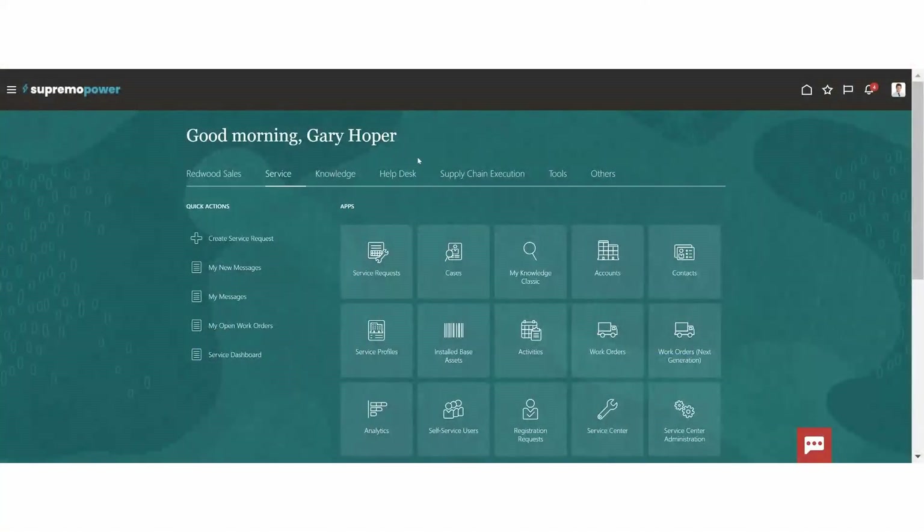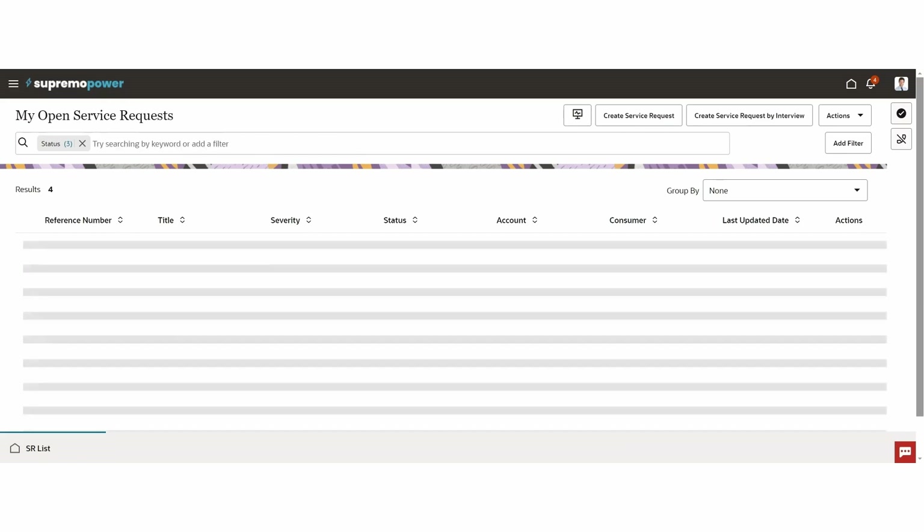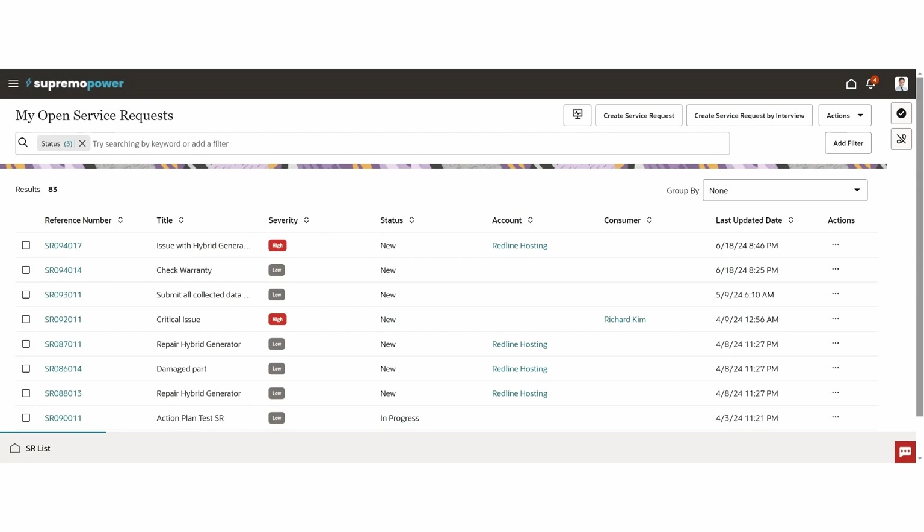I am an agent just starting my day. I've logged into Fusion and now I want to drill into the service center application. When I drill into service center, I'm presented with the service request list — a list of all the service requests that are assigned to me. This is driven by Elasticsearch, so it has extremely powerful sorting and filtering capabilities. Everything currently assigned to me is under control, so I'm going to remove this filter and look at any new service requests that have come in. It looks like we have a high priority service request, so I'm going to go ahead and take that one.